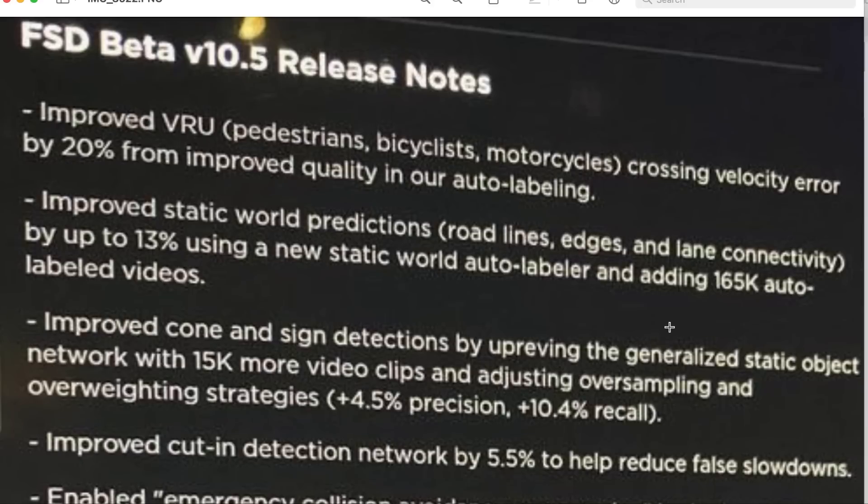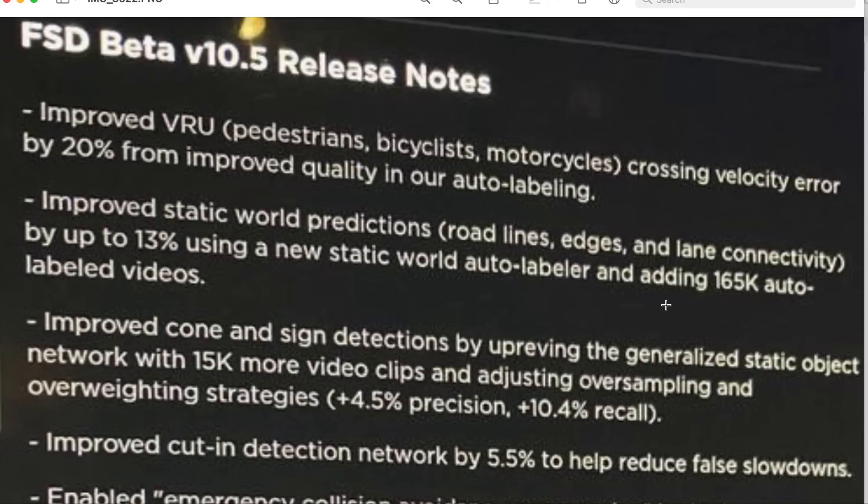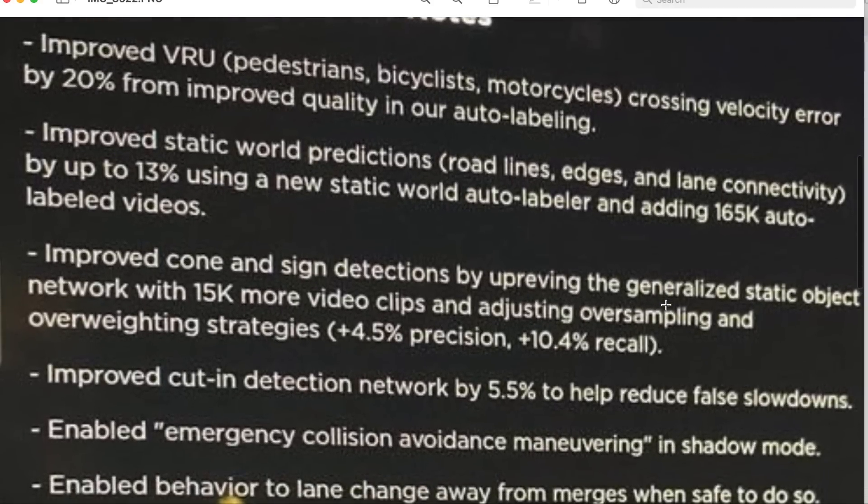I will also put a card at the end of the video for the 10.4 release, because this touches on precision and recall again, and I go into some detail on that in the 10.4 release notes. We have improved VRU — or vulnerable road user — pedestrians, cyclists, motorcyclists crossing velocity error by 20% from improved quality in our auto labeling.